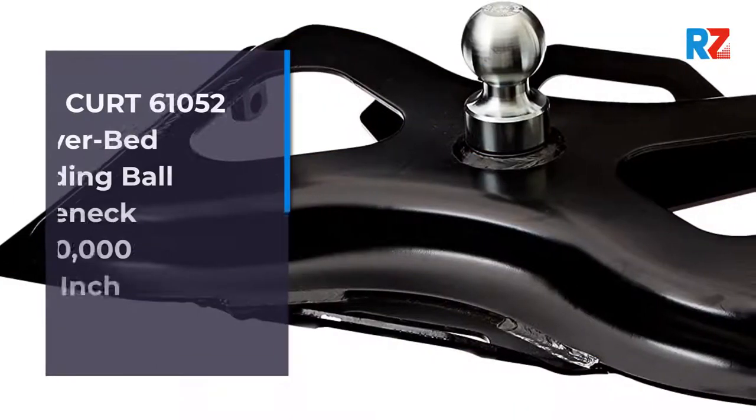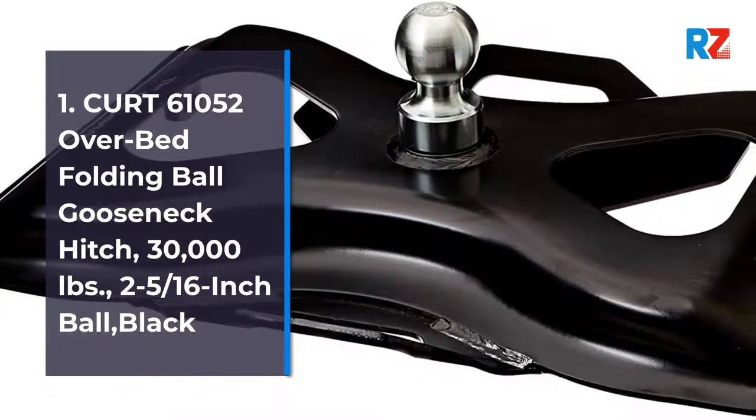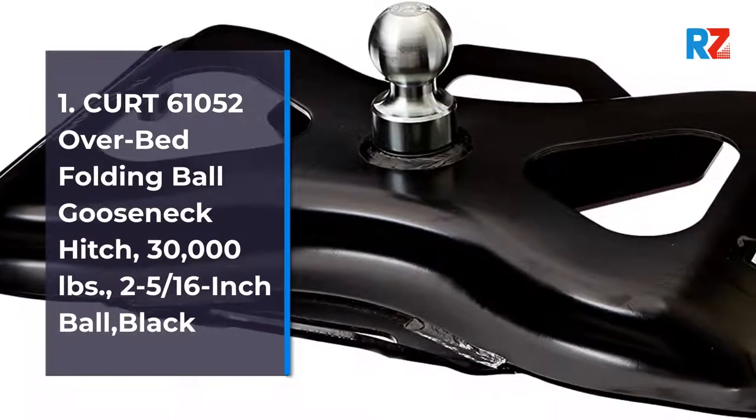1. Kurt 61052 Overbed Folding Ball Gooseneck Hitch, 30,000 lb, 2 5/16-inch Ball, Black.